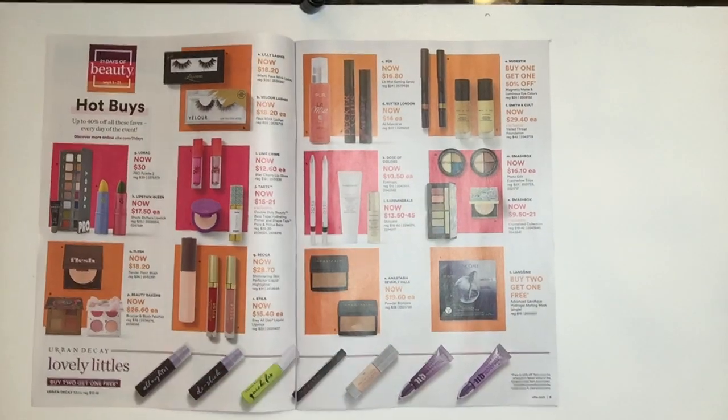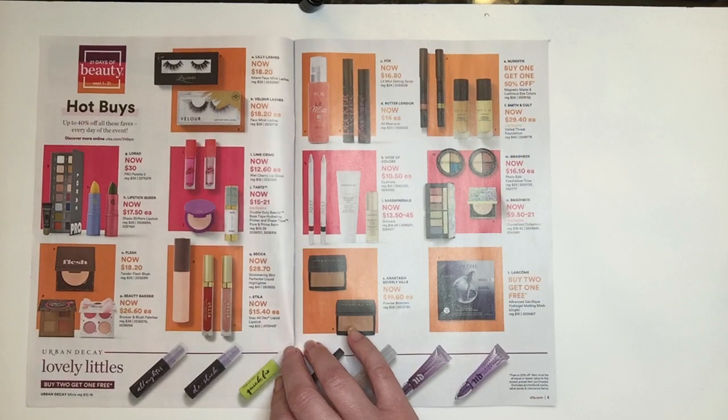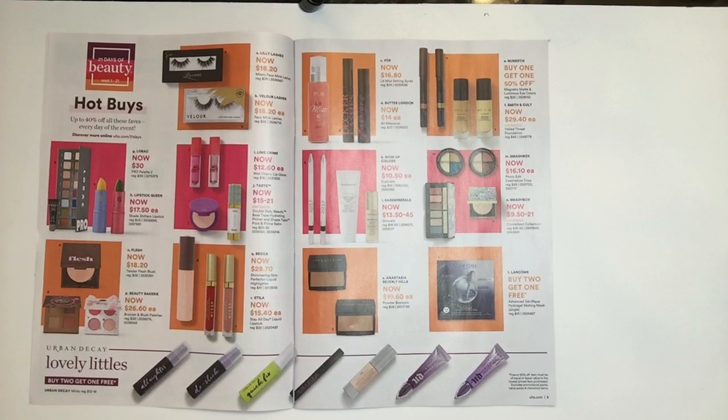Let's go through the rest of the magazine together — I just want to look at what's going on in here. During the 21 Days of Beauty they have a lot of sales going on at the same time. They have Hot Buys up to 40% off — showing Lorac at $30, the Pro Palette 2, Lipstick Queen now $17.50. I would also check Costco.com; I know they had great prices on Lipstick Queen. There's also Q on the Flesh and Beauty Bakery — both new to Ulta. YouTubers I've watched talk highly of both.